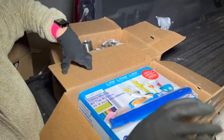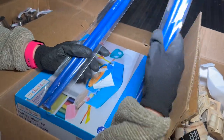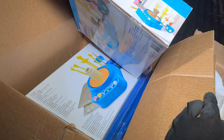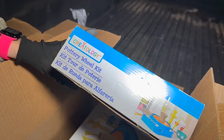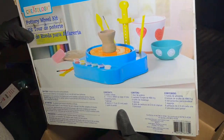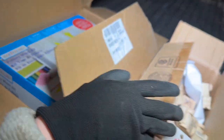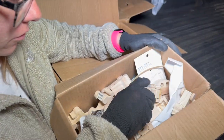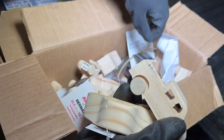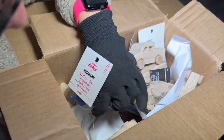Moving to the next box, we have knitting needles with sizing labels, quite a few of them. And then there are three pottery wheel kits from Createology — really neat, you can make your own pottery and paint it. I've always wanted to try one of those. Next box is literally a ton of little wooden cars that kids can paint — a truck, a horse, different kinds.